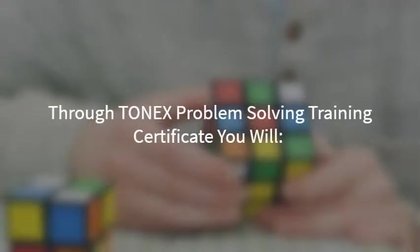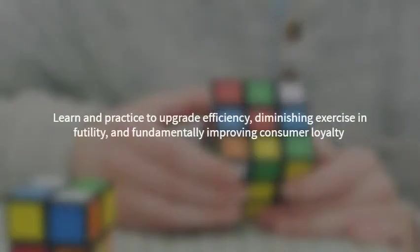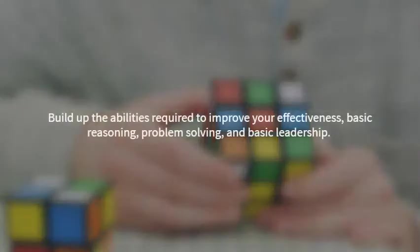Through Tonics Problem Solving Training Certificate, you will figure out how to investigate problems and issues, make enhanced arrangements, and choose which arrangement is the best and most appropriate. Learn and practice to upgrade efficiency, diminish wasted time, and fundamentally improve consumer loyalty. Build up the abilities required to improve your effectiveness, critical reasoning, problem-solving, and decision-making.